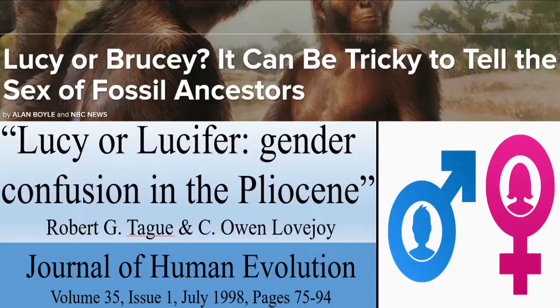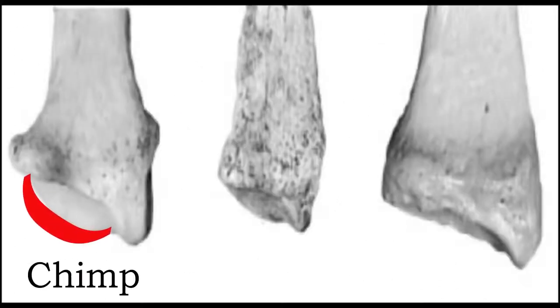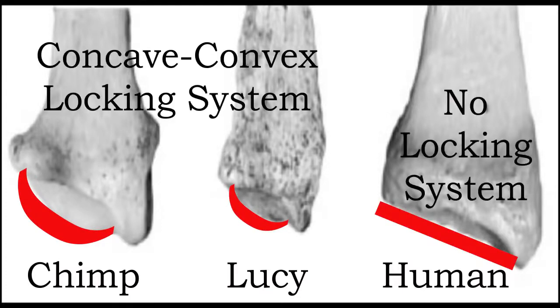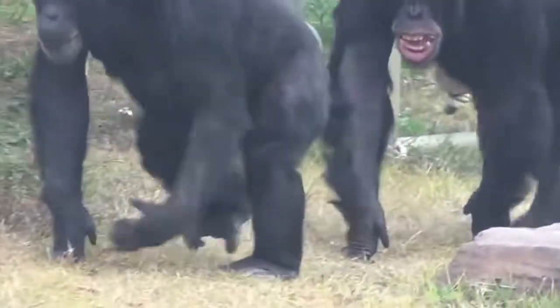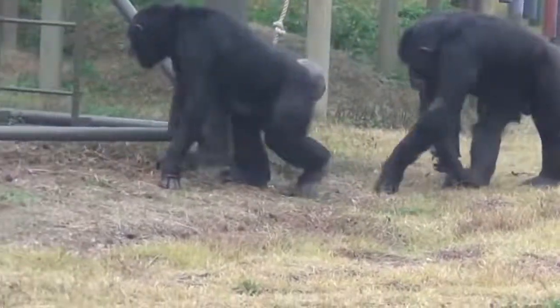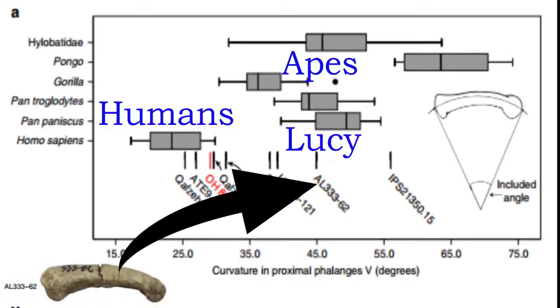Since 1995, evolutionists have been battling out Lucy's gender, with some even suggesting that male names like Brucie or Lucifer would better fit the fossil. Now we have Lucy's wrists. Experts at George Washington University revealed that her wrist was stiff like a chimpanzee's, enabling her wrists to lock in place for knuckle-walking, just like most apes today. Another study noted that measurements of wrist bone shape showed Lucy's type were knuckle-walkers, similar to gorillas. Even the fingers of Lucy's kind have been shown to be curved and ape-like, best suited for swinging in trees.